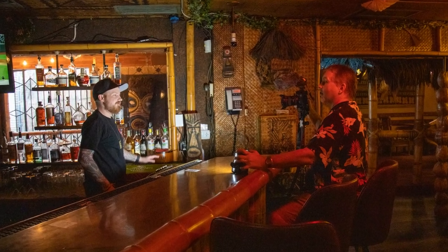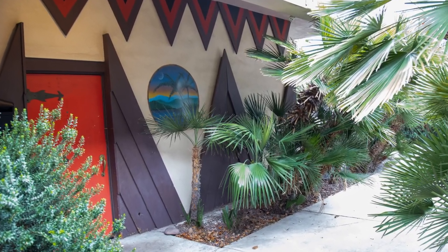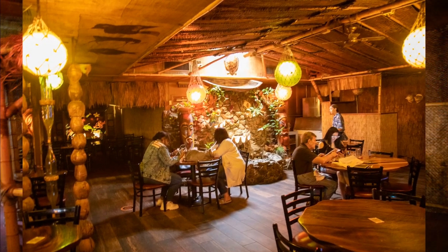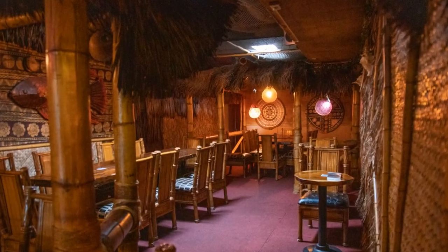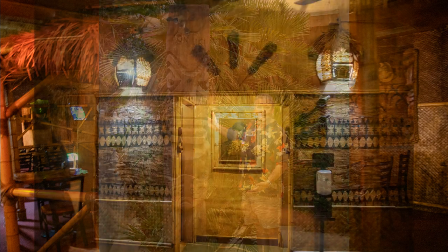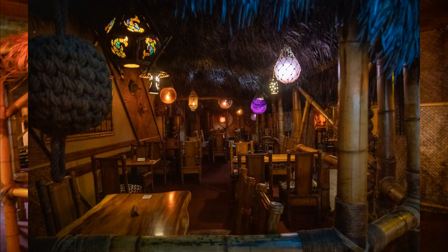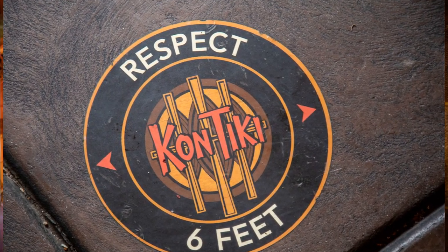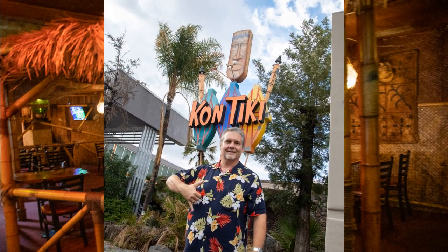The Con Tiki makes me happy. I'm happy I got to visit, happy they served us a fantastic dinner, and happy the history of the place enveloped me. The cocktails weren't great, but they're working on improving the bar program, so that's a good sign. In this era of the Tiki Renaissance, the Con Tiki is a restaurant first, bar second — meaning underage visitors are welcome until 9pm, unlike most modern tiki bars that are 21 and up. Take your kids and get them hooked on tiki early. The Con Tiki is a gem. If you ever have the opportunity to visit, I recommend you do so. They just don't make them like this anymore. Until next time, aloha.